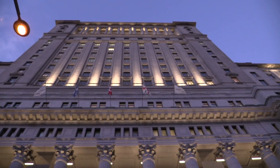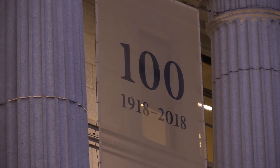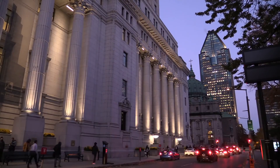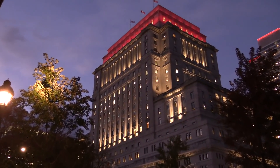It was built in three stages. The first one was between 1914 and 1918, and that was where we saw the southwest portion of the building completed — this portion right down here at the corners of Metcalfe and what is today René-Lévesque.